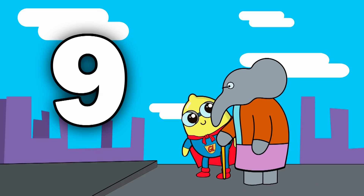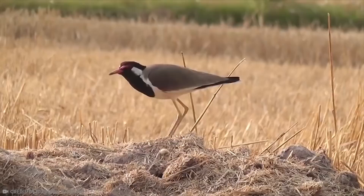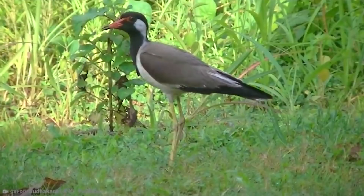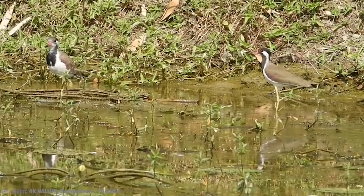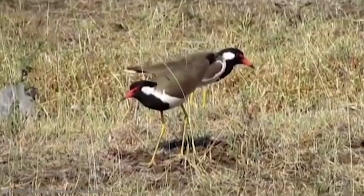Number 9: Red Waddled Lapwing. The Red Waddled Lapwing is a wader that lives in Asia. They spend pretty much all their time on the ground, and they have a very loud call, which has led to the bird being called the 'Did He Do It Bird,' since this is what it sounds like the bird is screaming. They live in pairs or small groups and always near water, and they build their nests in the ground, laying three or four camouflaged eggs at a time. These nests are surrounded with pebbles and droppings from goats and hares, which adds to the whole camouflage effect.